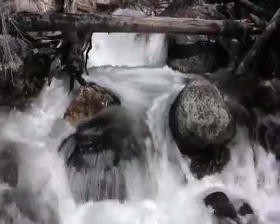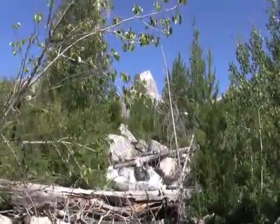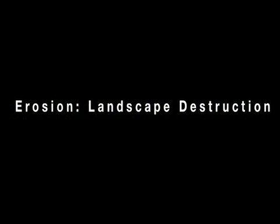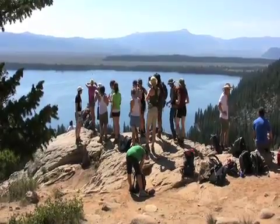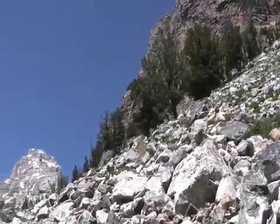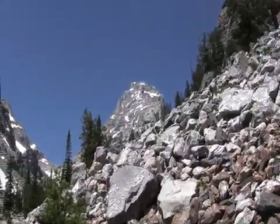In some ways, mountain formation can be thought of as a constant struggle between uplift and erosion — the process by which the towering mountains are eventually worn down and smoothed out. Over a long enough time, even the mighty Himalayas will be worn flat by elements like water and glacial ice.